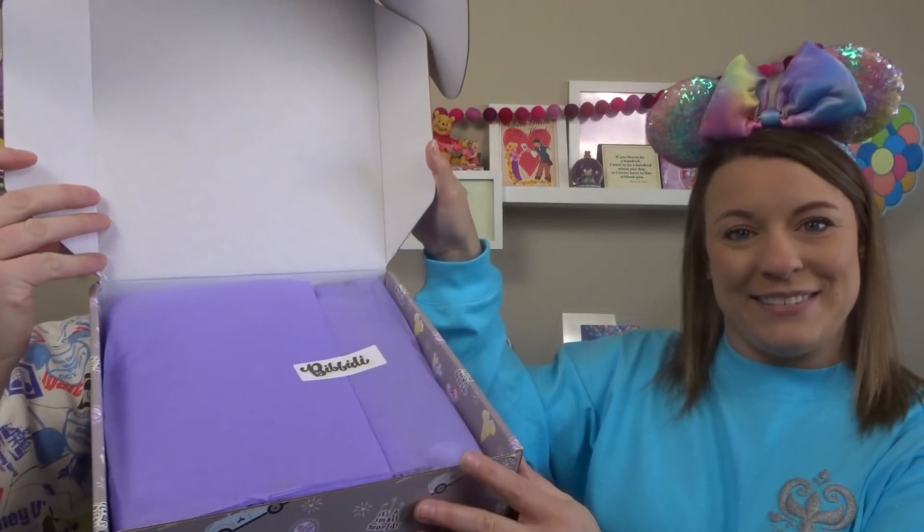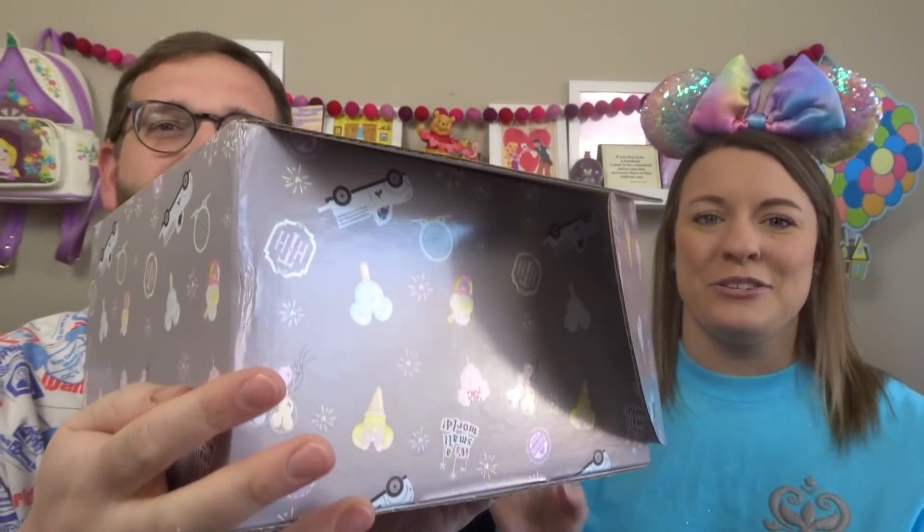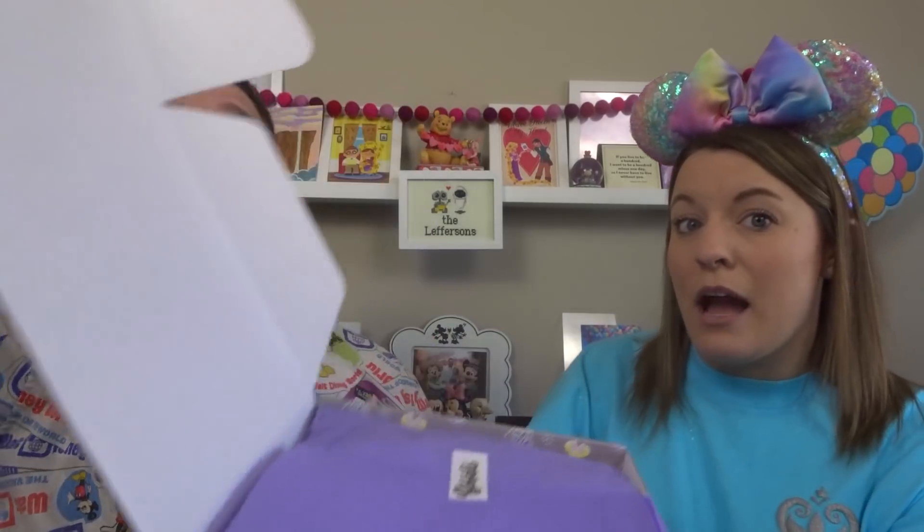When you open the box, right on top is your little packing slip slash spoiler sheet that tells you what's in the box. You don't want to look at that until after, unless you like to be spoiled. The box itself has all sorts of different Disney icons on it — they're adorable. They even have Halloween-themed and Christmas-themed boxes. We reuse them because they're very nice boxes.